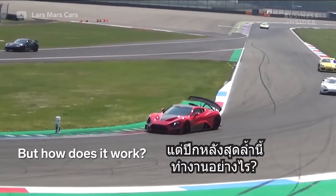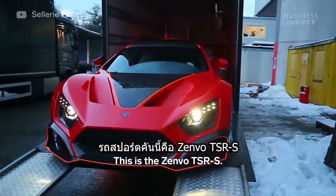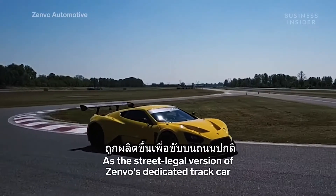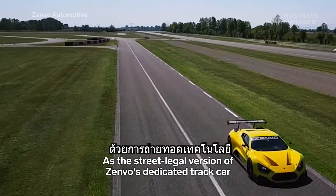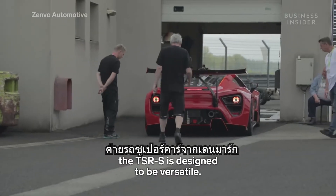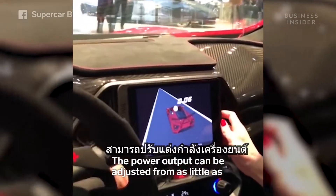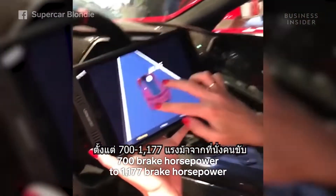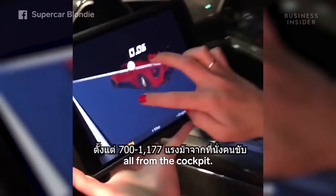But how does it work? This is the Zenvo TSRS. As the street-legal version of Zenvo's dedicated track car, the TSRS is designed to be versatile. The power output can be adjusted from as little as 700bhp to 1177bhp, all from the cockpit.